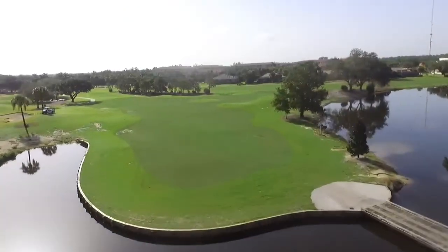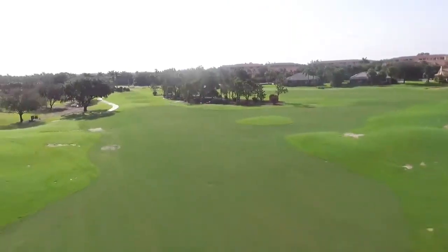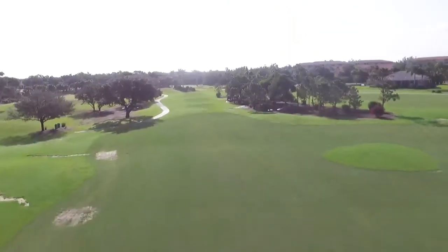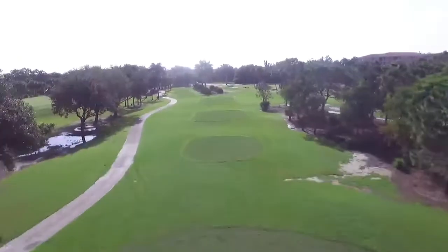Again, you can see the definition of the fairway to the rough, where hole number 10 and 16 fairways slightly connect there, and looking back down at the tees that are almost completely grown in after just six weeks.